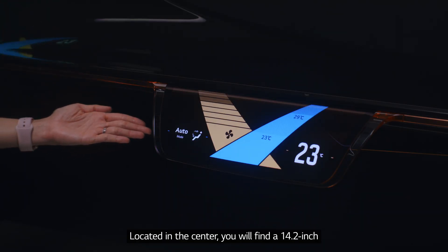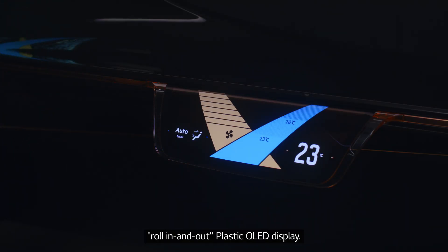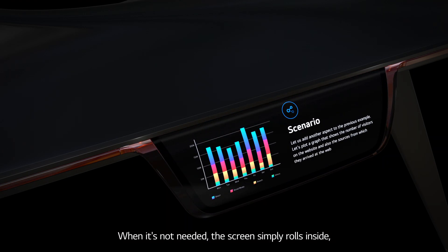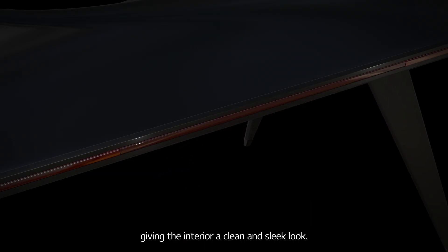Located in the center, you'll find a 14.2-inch roll-in-and-out plastic OLED display. Its thin, curved shape gives it a futuristic feel. When it's not needed, the screen simply rolls inside, giving the interior a clean and sleek look.